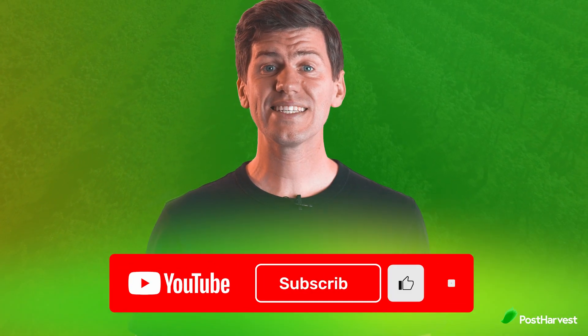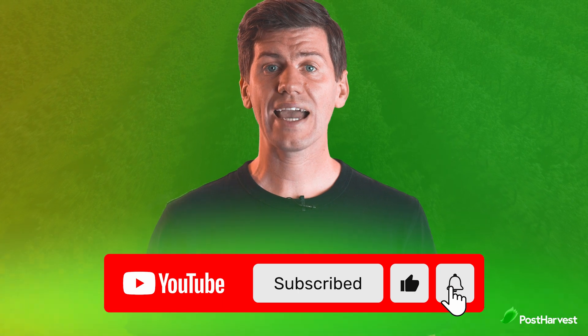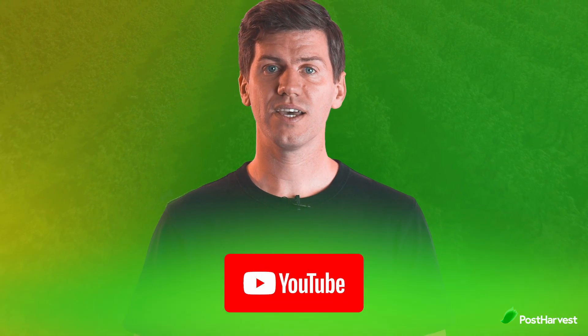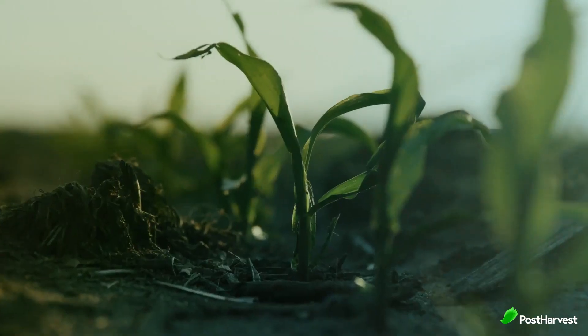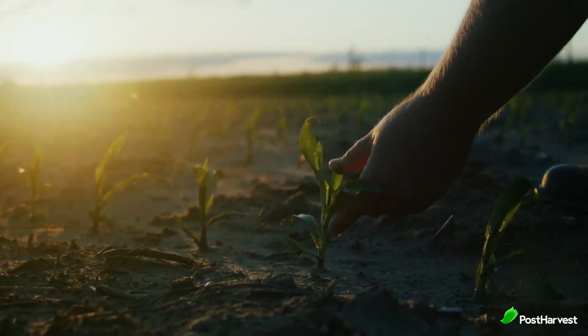But before we get into it, if you'd like to see more videos like this one, hit the like and subscribe buttons for regular content. In the world of agriculture, the integration of cutting-edge technologies is revolutionizing farming practices. One standout company spearheading this transformation is Taranis. Let's explore the innovative solutions offered by Taranis and how they are empowering farmers through AI-powered precision farming.